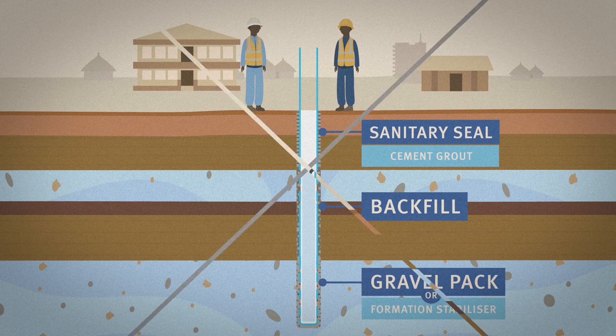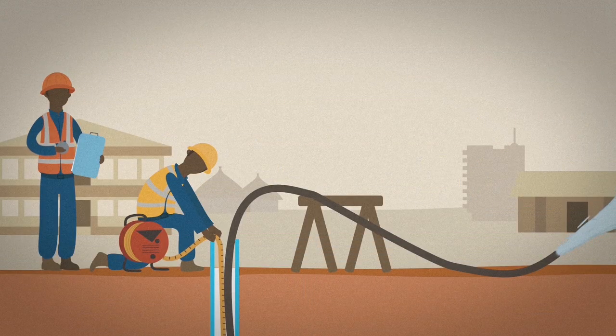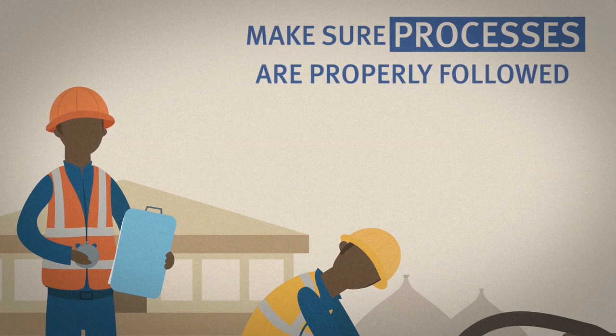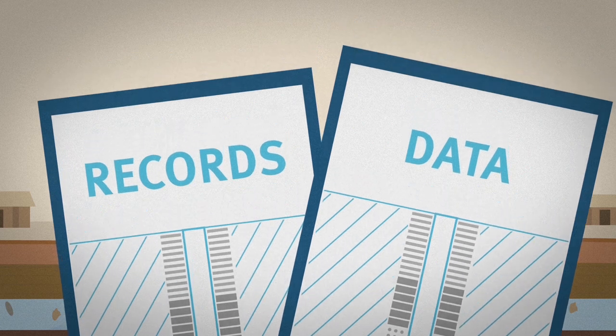The borehole needs to be flushed repeatedly using air until the water is completely clear of fine materials. The yield needs to be measured by pumping the water for several hours, and the quality of the water needs to be tested. Supervisors have to make sure that these processes are properly followed. All records and data generated should be collected and submitted to the appropriate agency.